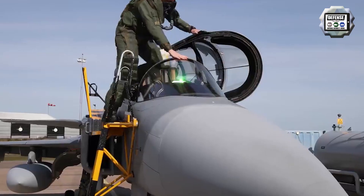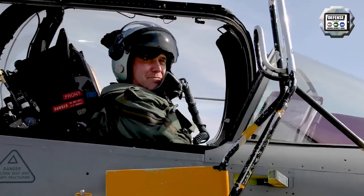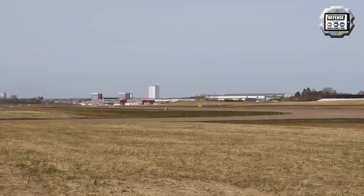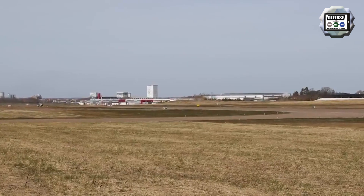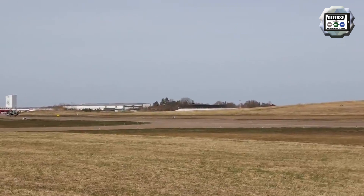The host aircraft during the air trials was a Gripen D, which is currently offered with Saab's latest MK-4 radar. The new version of the radar can be offered to Gripen C/D operators as an upgrade.